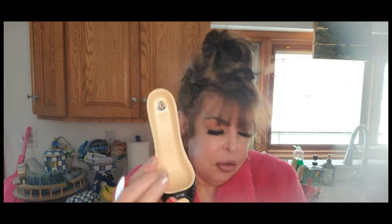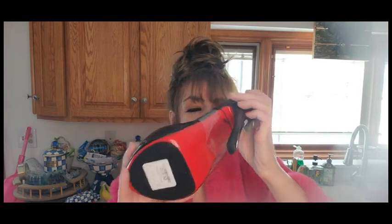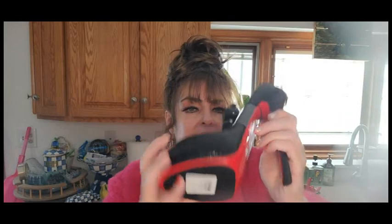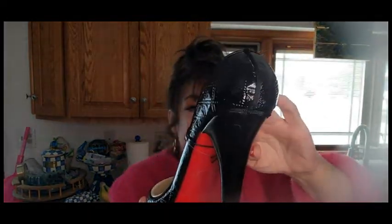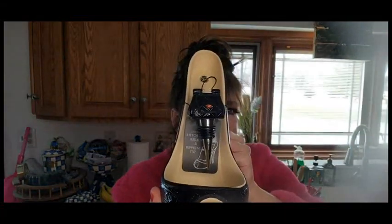I also picked these up from Home Goods — these are bottle stoppers, so cute! I love high heels. I went ahead and bought a second one at different times. This one reminds me of Christian Louboutin and was like $20 — so, so worth it, so cute. This is actually a wine bottle holder and stopper set.